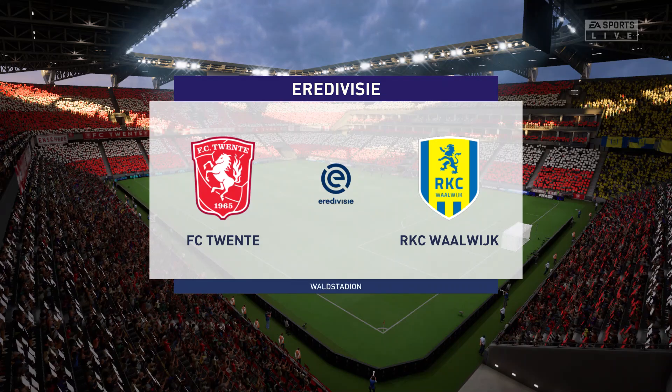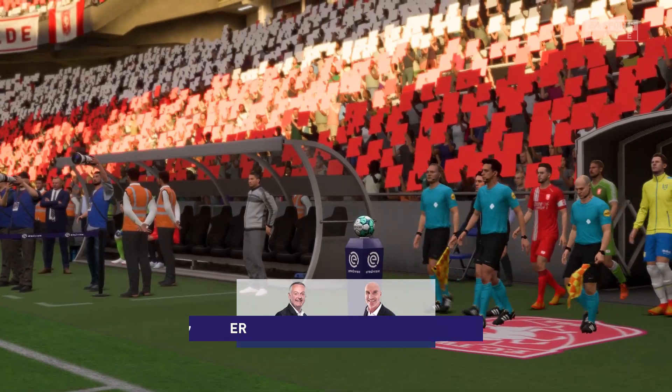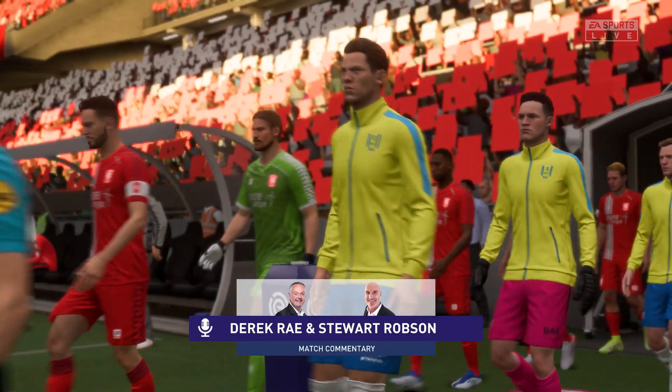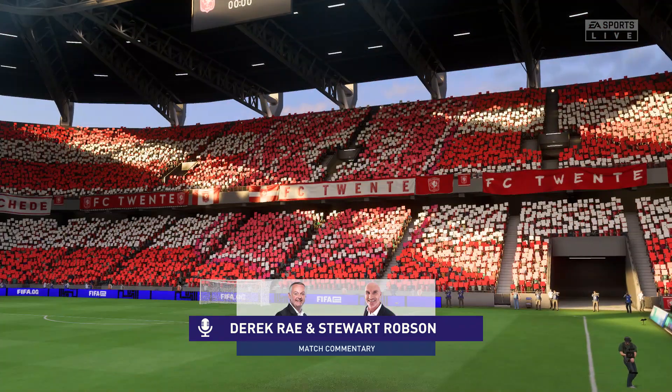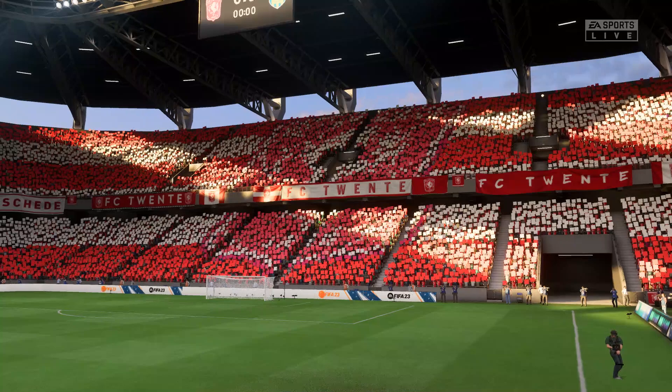Hello and welcome. I can tell you it was a dry walk to the gantry today, no rain in sight. My name is Derek Ray, and sitting alongside me in the commentary box, providing expert analysis, is Stuart Robson. And coming right up, we have live coverage of this Dutch Eredivisie fixture.